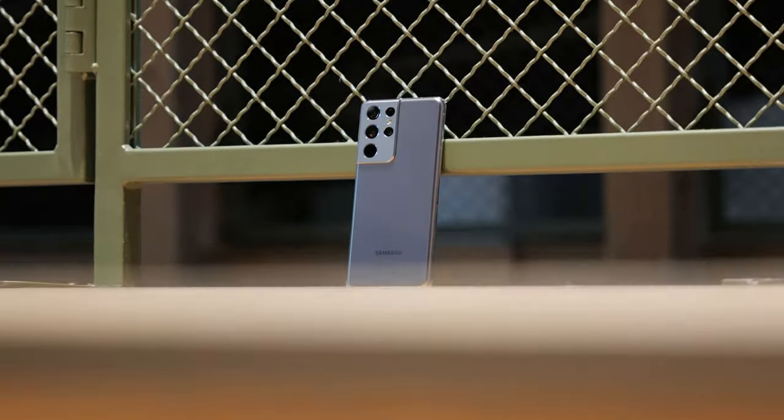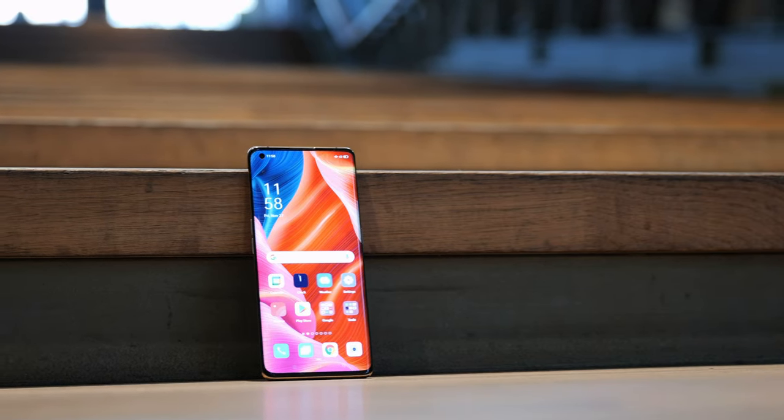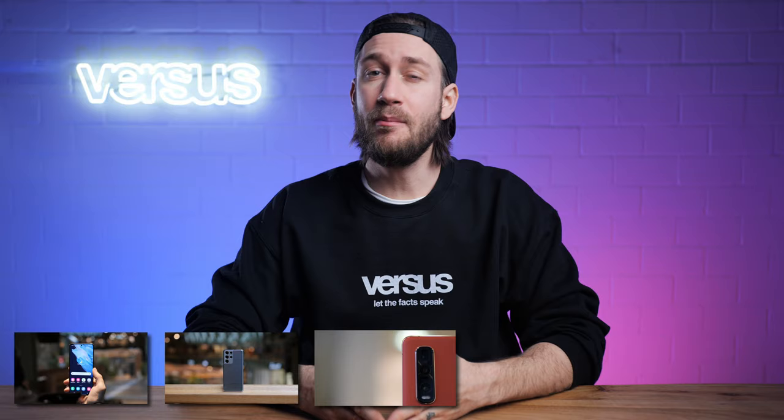Hi there! My name is Sam from VRS.com and welcome to a new comparison video between the Samsung Galaxy S21 Ultra and the Oppo Find X2 Pro. We are comparing both phones in terms of display, performance, camera, design and battery. Stay tuned and find out which phone is in our opinion the better phone.